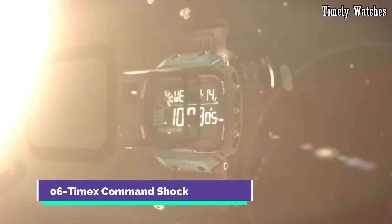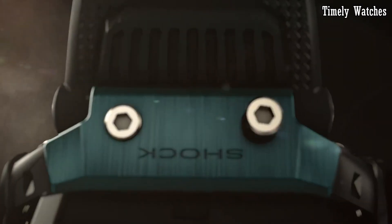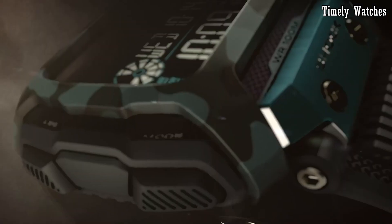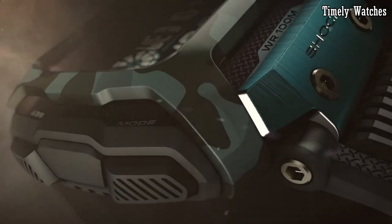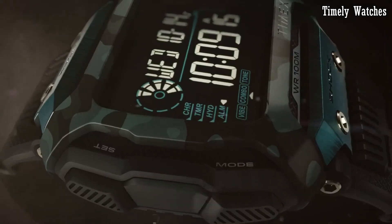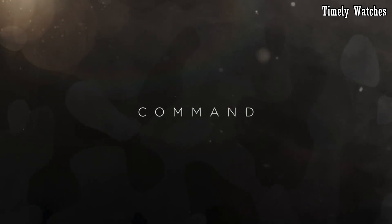Number 6: Timex Command Shock is a rugged and dependable timepiece engineered for the toughest challenges. Built to withstand extreme conditions, this watch boasts shock-resistant durability, ensuring it can handle the harshest environments. It features a robust resin case with a comfortable and secure strap, making it suitable for any adventure.